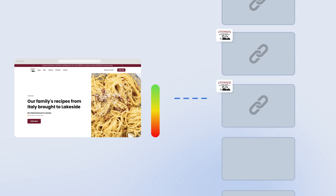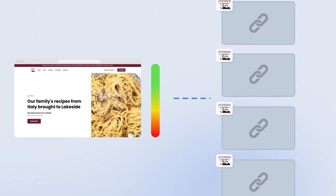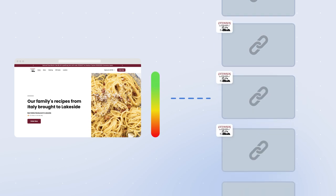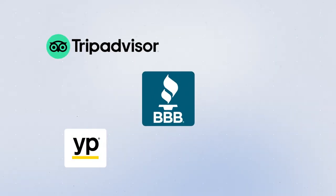Making sure your name, address, and phone number are consistent across the top seven directories can provide a major boost. It gives you more links back to your website and counts as what Google calls a citation — an occurrence of your business on another website. It's like a popularity contest: Google sees which businesses are most mentioned by other relevant sites. The key is consistency — every character must be exactly the same across all directories, including TripAdvisor, Better Business Bureau, Yellow Pages, Google, and Yelp.